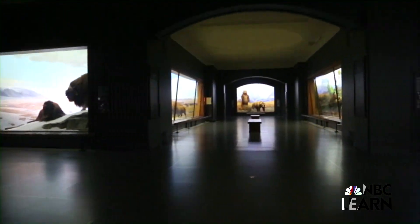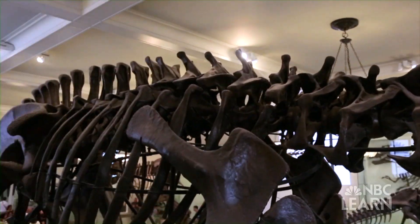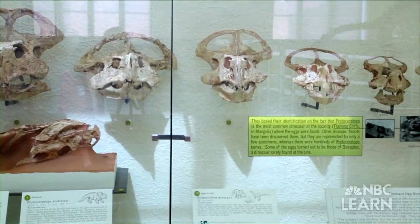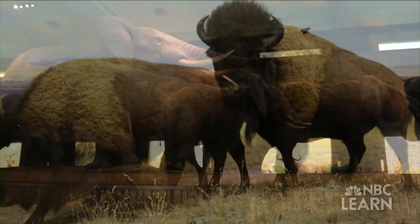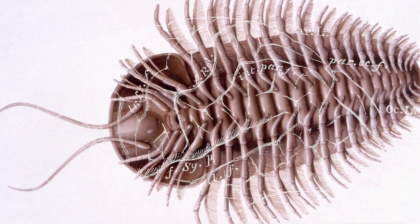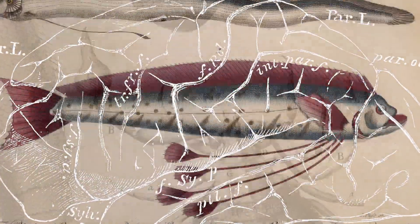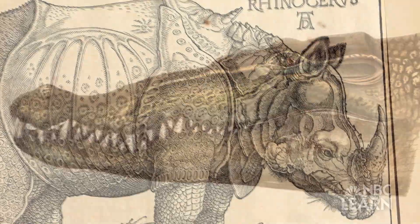Take a walk through the halls of the American Museum of Natural History. You're really traveling back in time, following the evolution of creatures that have swum, crawled, and walked on earth for hundreds of millions of years. For as long as life has been evolving on earth, the brain has been evolving too, following a twisted path from species to species.